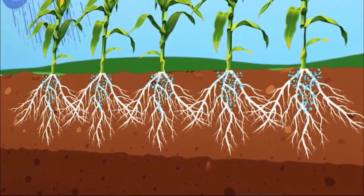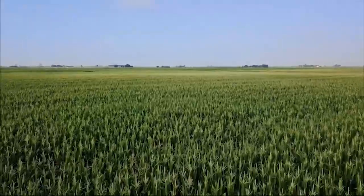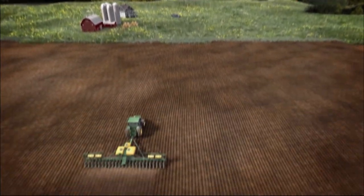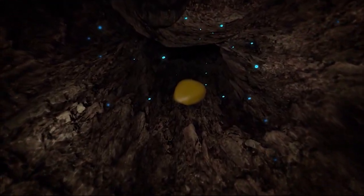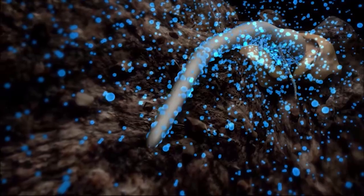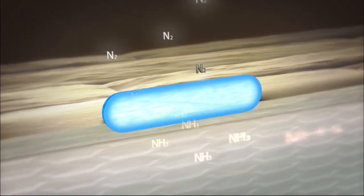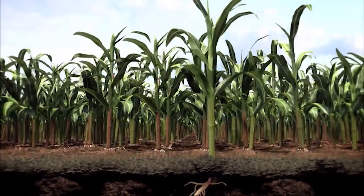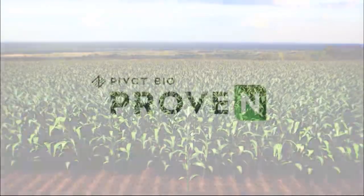Pivot Bio Proven captures nitrogen from the air, converts it to a form corn can use, and applies this nutrient directly to the corn plant daily. This microbial product is applied during planting. Once seeds and microbes are together in the ground, the roots have immediate access to the microbes. As the seed germinates and roots reach into the soil, the microbes adhere to the root structure, capture nitrogen gas, convert it to ammonia, and feed it directly to the corn roots. Pivot Bio Proven microbes are not washed away by weather events nor do they volatilize, making them a reliable nitrogen alternative.